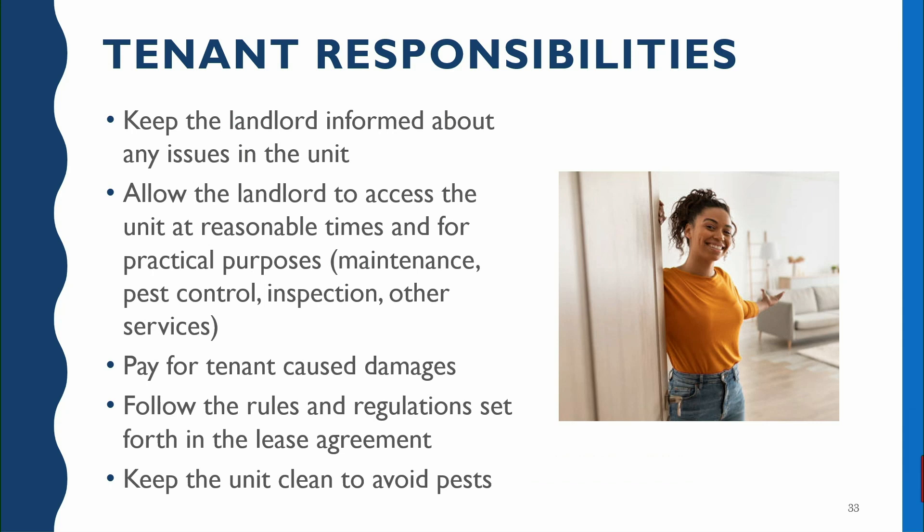The tenant also has the responsibility, as Sharon discussed, of following the rules and regulations in your lease agreement. And you also want to keep your unit clean to avoid pests — although I will say it is entirely possible that even really clean homes can become infested. So if you see pests in your unit, make sure you report that to the landlord so they can address it quickly before it becomes a big problem.